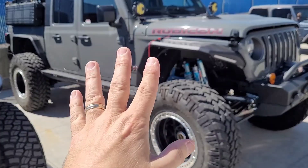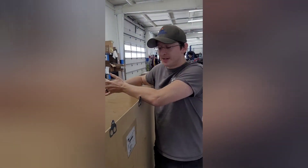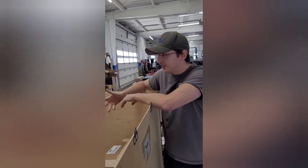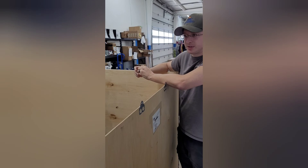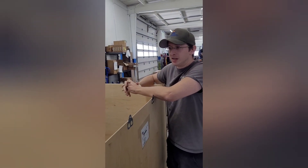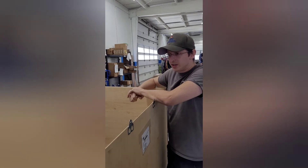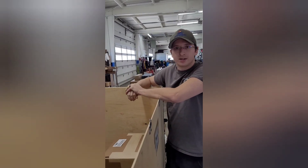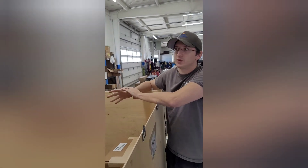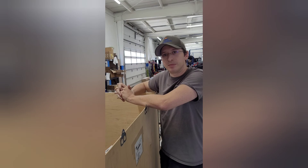We're at a 4x4 customization shop, and we also do Hemi swaps and overlanding. Primarily the vehicles we work on are trucks, Jeeps, and some SUVs. We work on '97 and up. We do a lot of suspension lifts and overlanding, and we also do beadlock tires. The shop is All Seasons 4x4, located in Broomfield, Colorado.